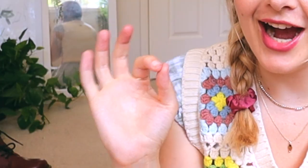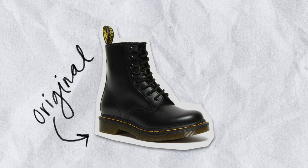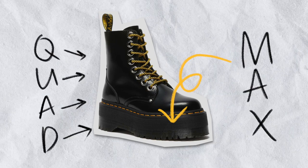Doc Martens have a very long history, so they kind of come in and out of style a lot. In my mind they are always in style, but over the last few years we have been seeing a lot of change within the favorite styles. We have basically seen the literal rise of the soles — going from the original sole, then to the Bex sole, to the quad sole, and then the quad max sole, which is very popular at the moment.